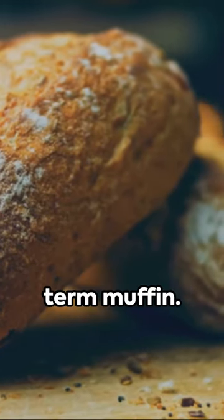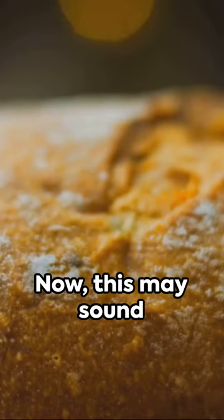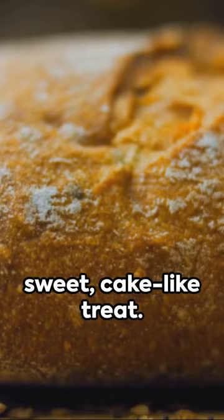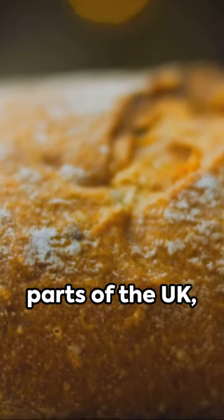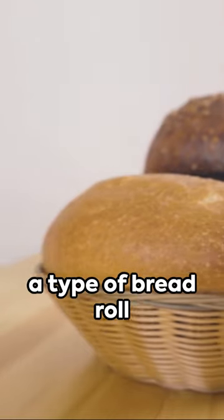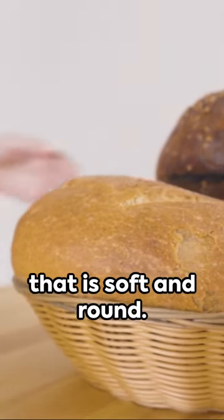Moving on, we have the term muffin. Now, this may sound confusing as muffin typically refers to a sweet, cake-like treat. However, in certain parts of the UK, particularly in the North East, a muffin is a type of bread roll that is soft and round.